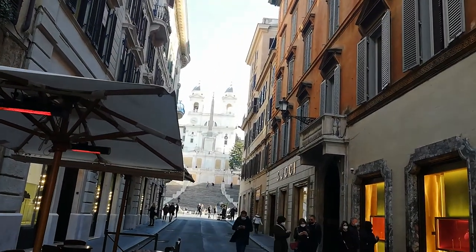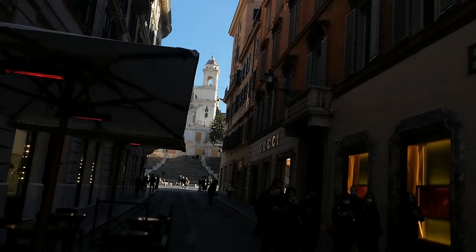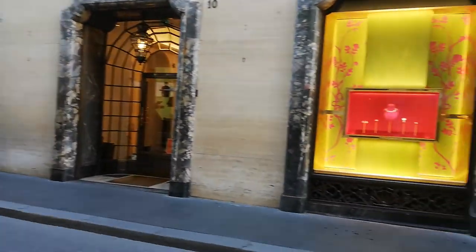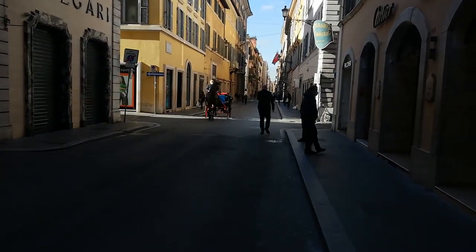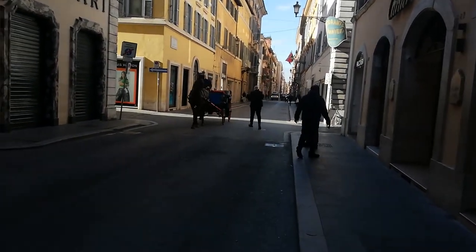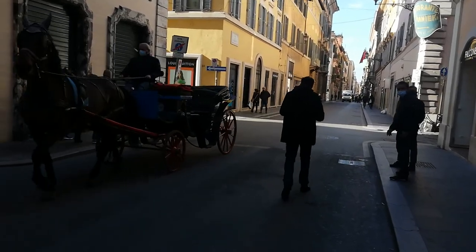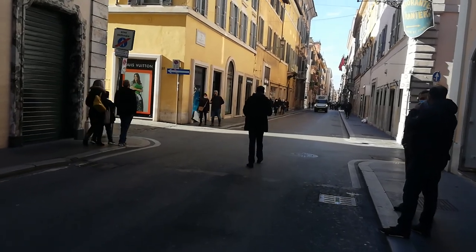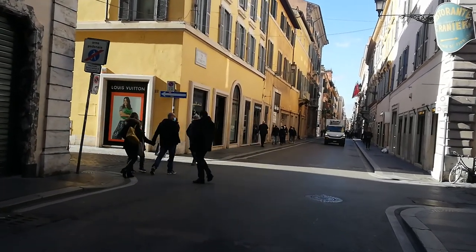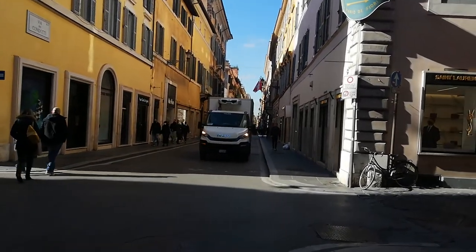You can see right up there at the end of the street — those Spanish Steps. So called only because the Spanish Embassy is a little bit further down in the square. So it's French money that paid for it, Italian architects who designed and built the stairway — the Spanish don't do anything and they get the name, the English don't do anything and they get the name for it.